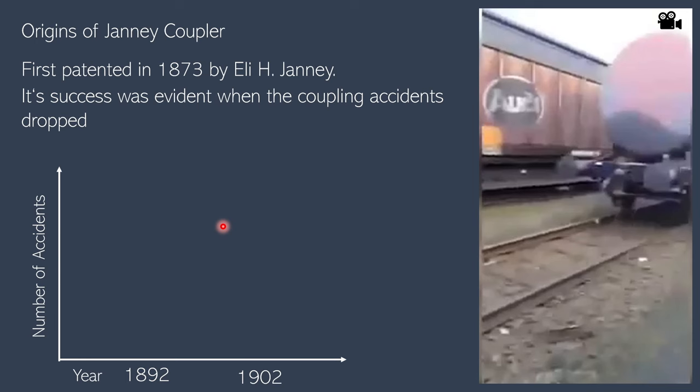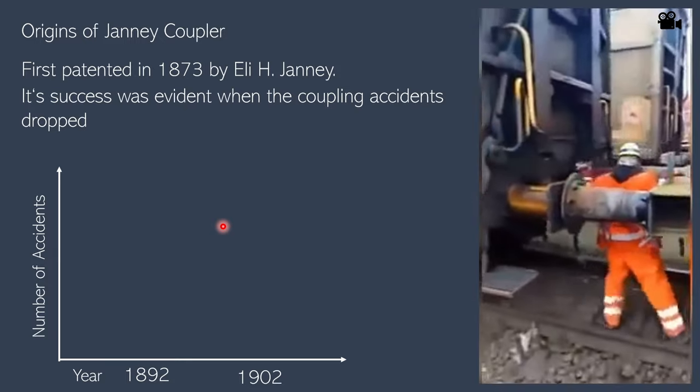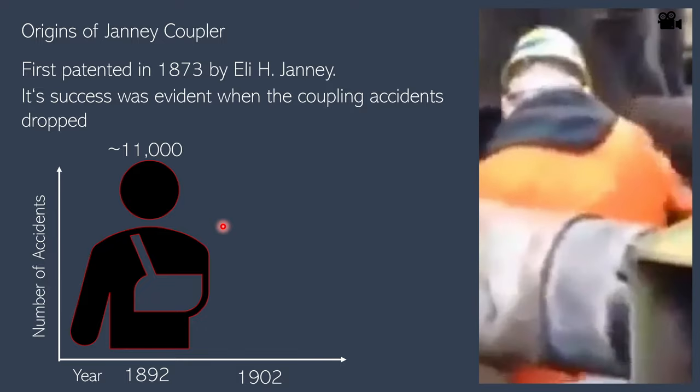This coupler was first patented in 1873 by Elliot Janney. Up until that point, most couplers were manual, which meant you needed a trainman standing between the two trains for coupling. As you can see, it was really dangerous — so much so that in 1892, there were close to 11,000 coupling-related accidents in the US. After Janney couplers started being used, the number of accidents dropped down to 2,000, and that was one of the main catalysts for why the Janney coupler became immediately popular.